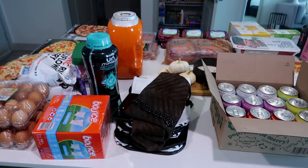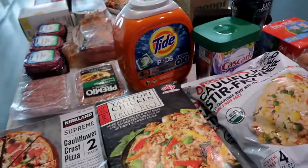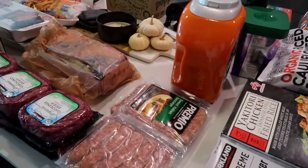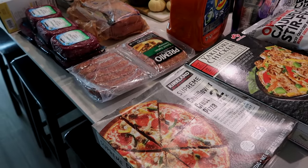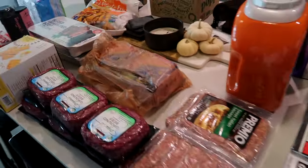But this is the Costco haul. So I'm going to put all this stuff away. And as you can see from Costco, we mainly get just bulk items. I don't buy produce or anything like that from Costco because it all comes in really large quantities.